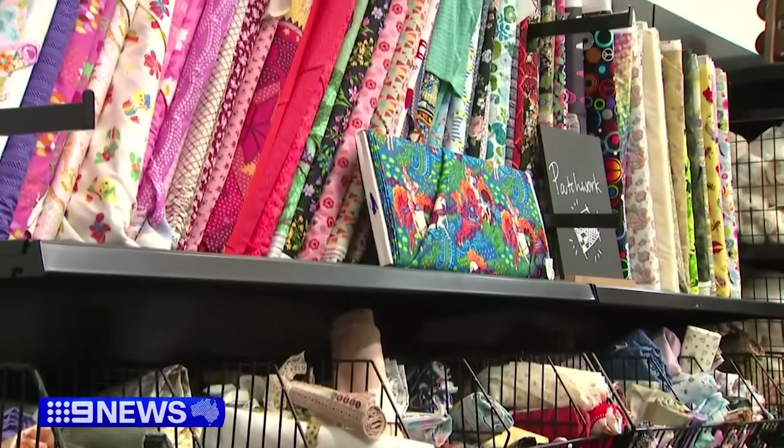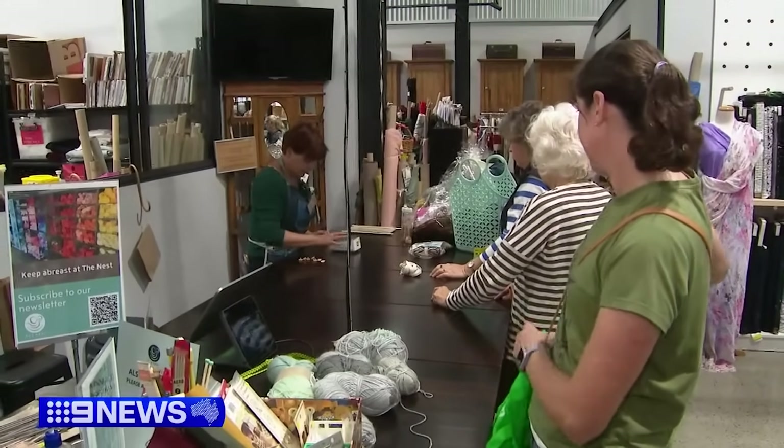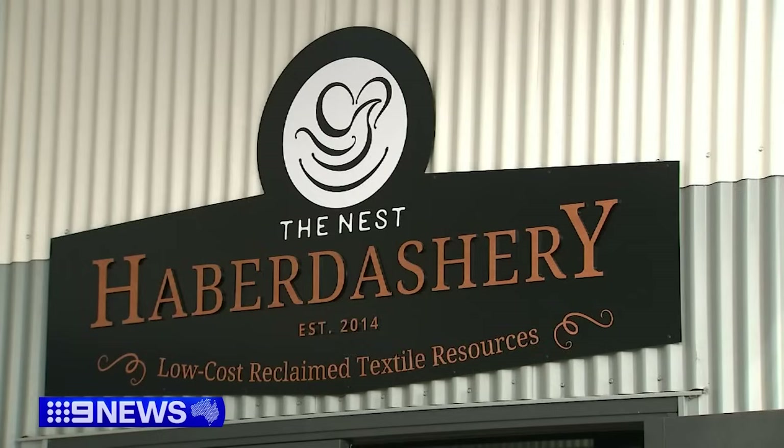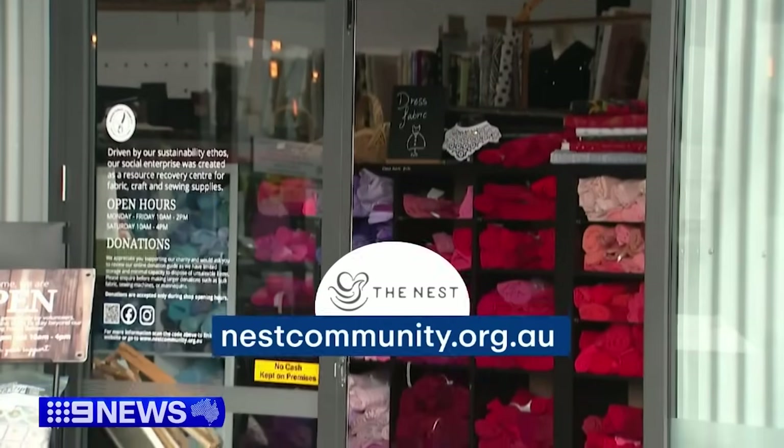The registered charity also runs classes and provides free mentoring to vulnerable high school students. For more information, go to the website nestcommunity.org.au. Bruce Page, Nine News.